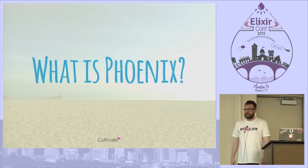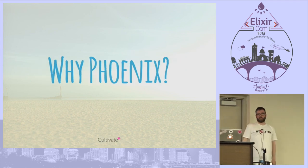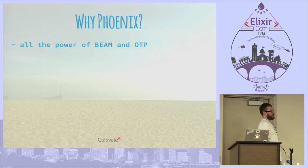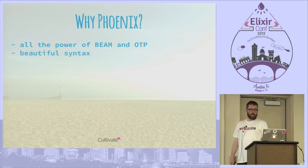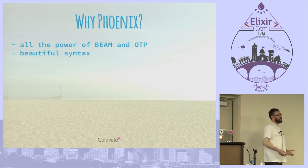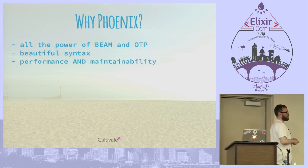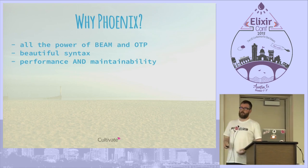So what is Phoenix? Pretty much everyone in the room is going to know the answer to this: Phoenix is a web framework built on Elixir. Why Phoenix is possibly the question people ask more often. Some of the reasons we're interested: it has all the power of Beam and OTP and all that history. But it also has a beautiful syntax with Elixir, making you very productive with a really expressive language. The tagline is performance, scalability of Beam plus the maintainability of a language that's a pleasure to work in.